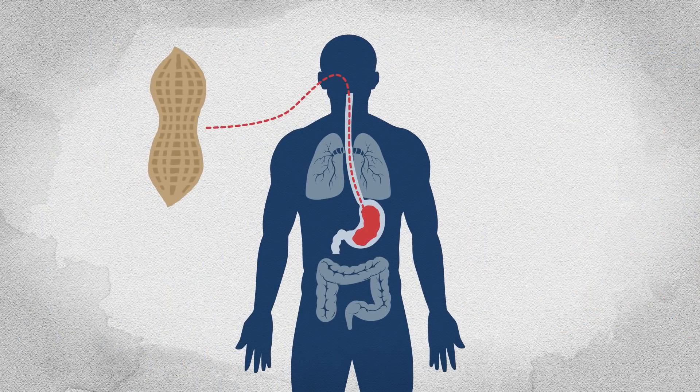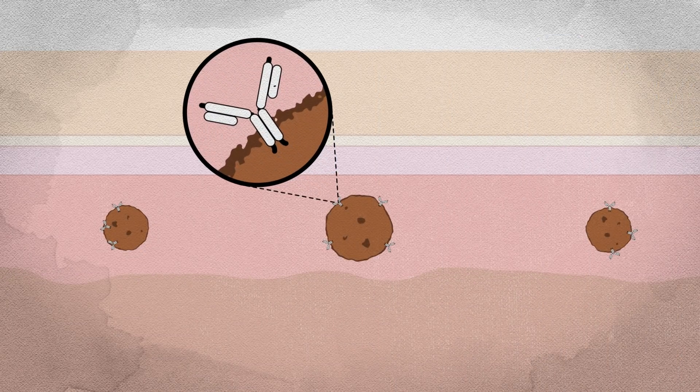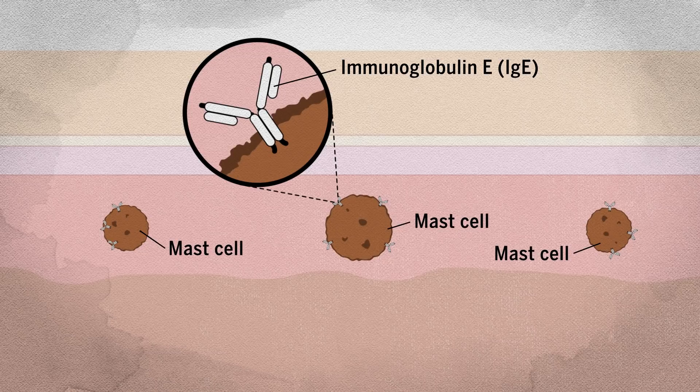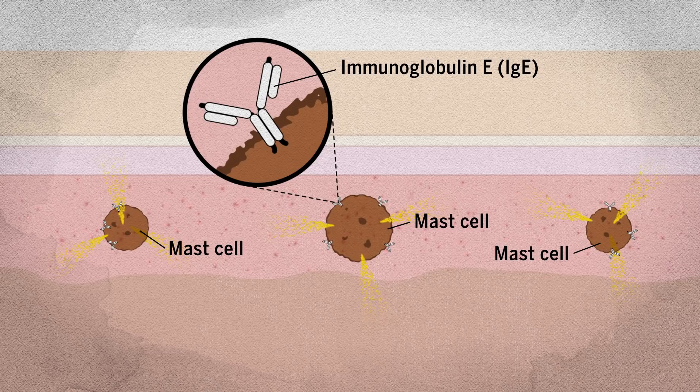Once inside the body, peanut proteins trigger a cascade of immune activity. In tissues like the gut, the skin, and the respiratory system, the antibody called immunoglobulin E, or IgE, binds to white blood cells called mast cells. The food proteins get noticed by IgE, which activates the mast cells. This leads to reactions throughout the body, from hives on the skin to stomach pain and throat swelling.